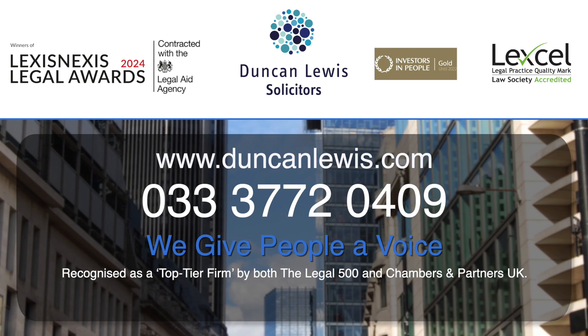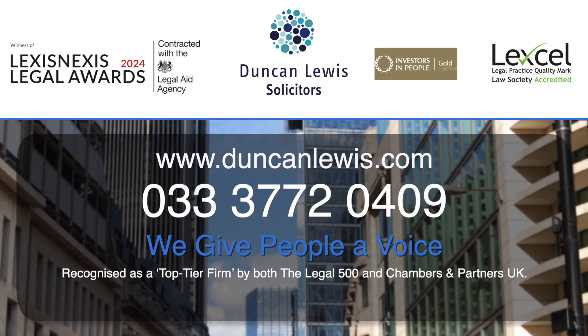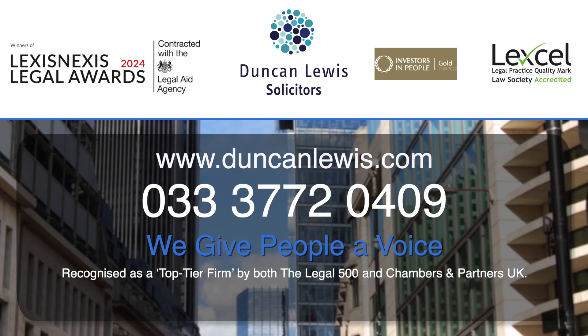Duncan Lewis Solicitors have specialist solicitors who represent clients in this area of law. Please visit our website or call us directly on 0333 772 0409.